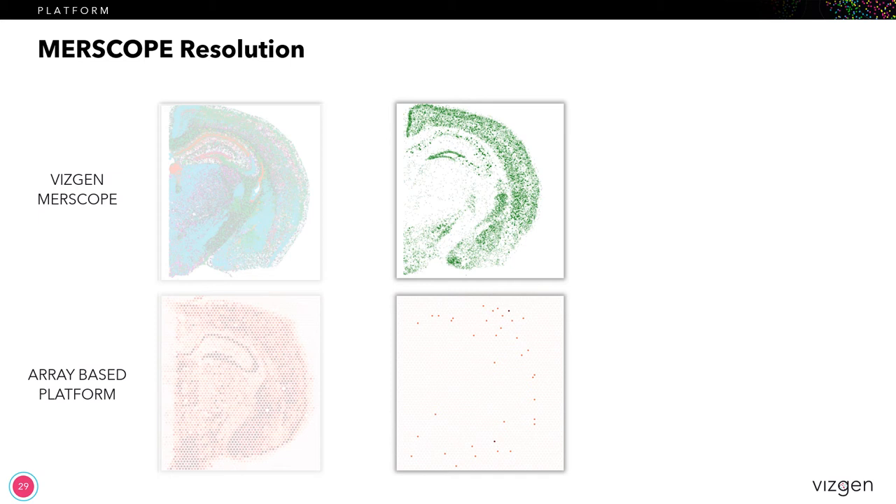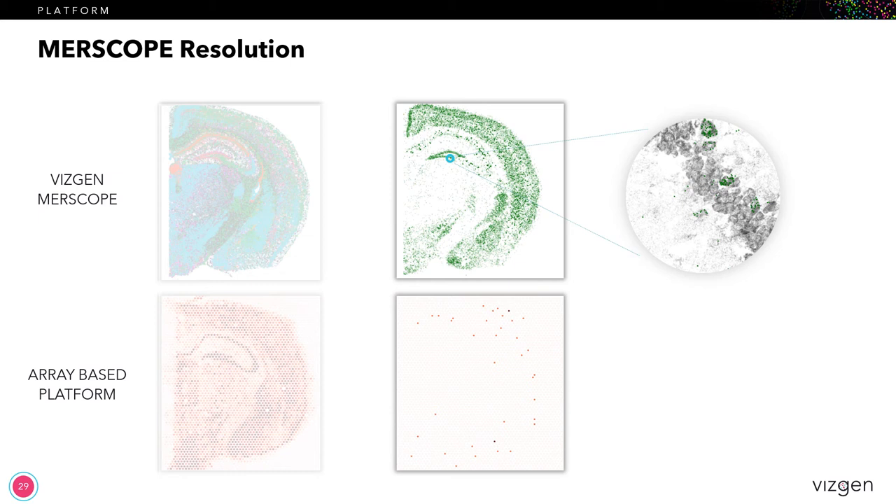Earlier we talked about the two areas where the standards of data would change dramatically when MERScope came out — sensitivity and resolution. So here's another quick example comparing the two platforms, this time looking at resolution. When we zoom in with the MERScope platform, we can clearly see all the individual cells, including those expressing the gene shown in green. However, when we use the array-based platform and zoom in, we see 55 micron spots where you just see the average expression within the spot. What's also striking is all of the dead area outside the spots where there is absolutely no information at all. The key takeaway is that the ability to get to at least single cell information and capture the information in that cell is of critical importance.